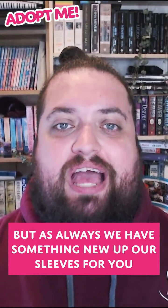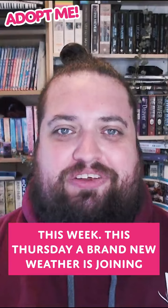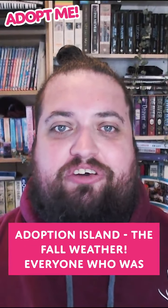As always we have something new up our sleeves for you this week. This Thursday a brand new weather is joining Adoption Island — the Fall Weather.